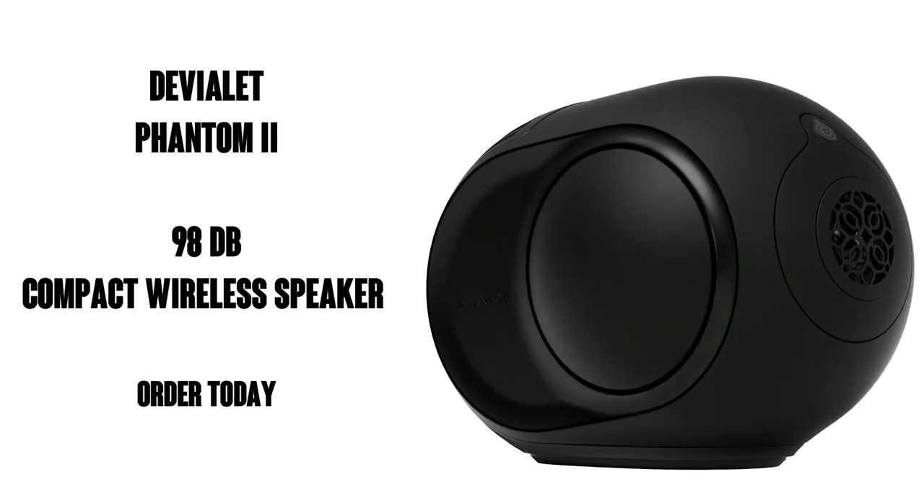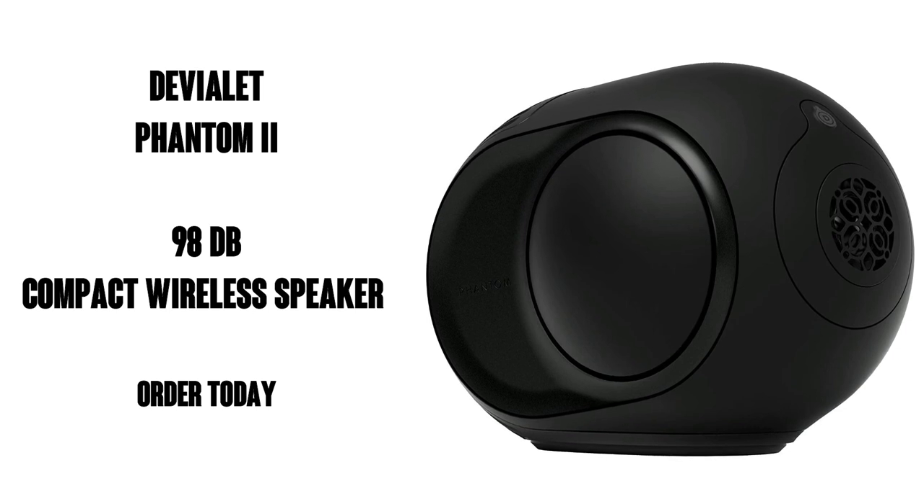So there you go, if you love huge high-end sound, check out this Devulay Phantom 2. You're gonna love it.